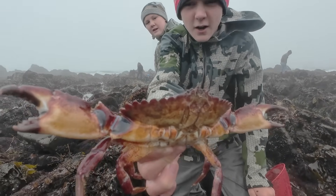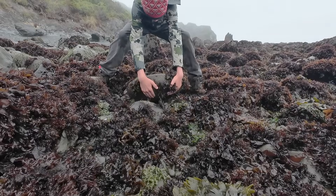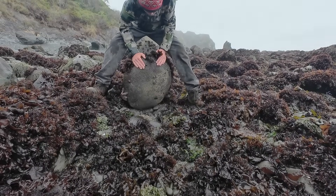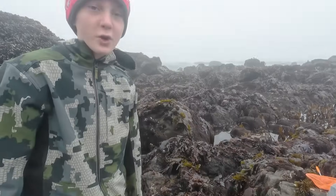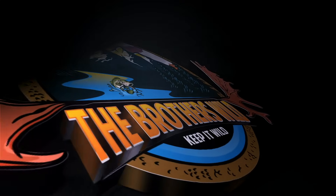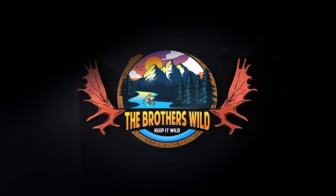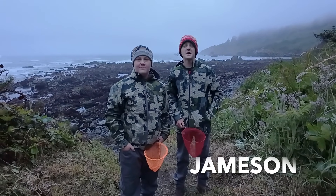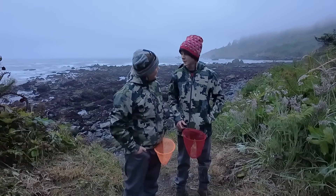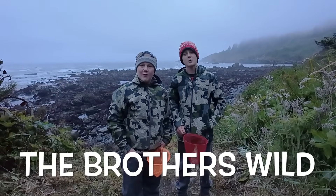Y'all, look at that. The back of his legs looks like the size of my head. Lots of crabs. You never know what creepy crawlies you're going to find next to, I tell you what. Hello, everybody. I'm Jackson Hawkins Kimmel. And I'm Jameson Hawkins Kimmel. And together, we are the Brothers Wild.